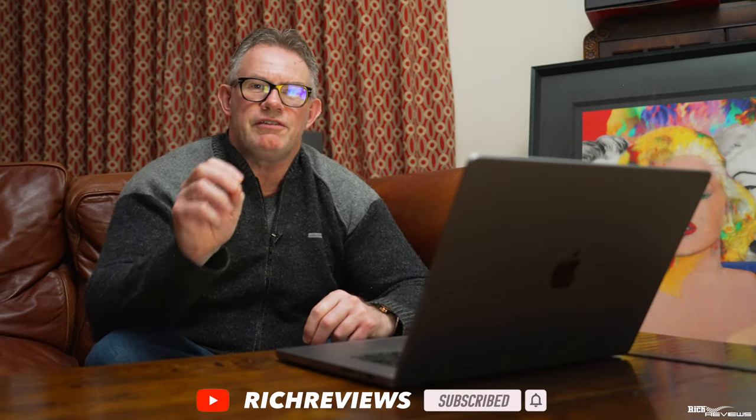If you're enjoying the video so far, please give it a thumbs up and a like. And if you're not subscribed, please think about subscribing if you enjoy this format.